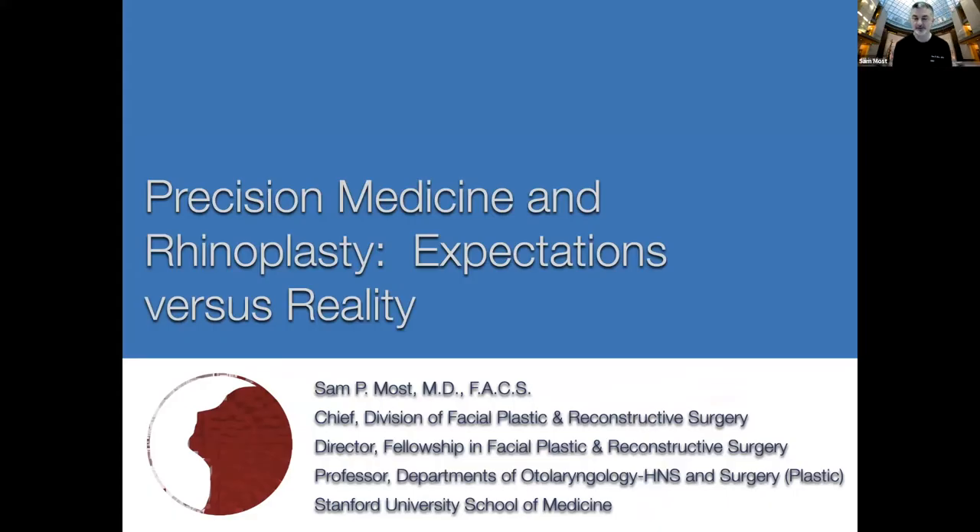Thank you very much everyone for coming on board to watch. It's always fun to share with the department. I'm so used to speaking all over the place and virtually all over the place the past nine months. I kind of put something new together, so I'm trying out some new material on you guys. This talk is about precision medicine and rhinoplasty, and I have no disclosures other than to say this is a 'how to do a better rhinoplasty' talk.